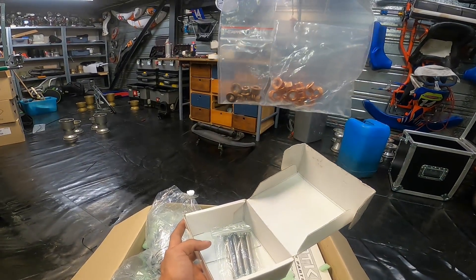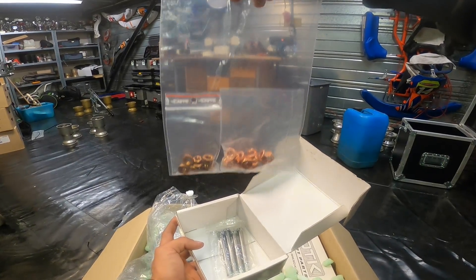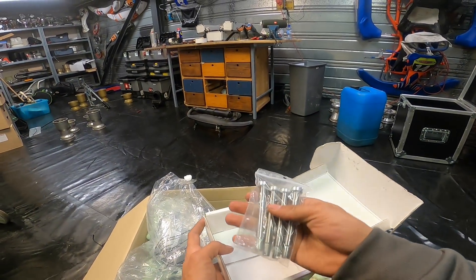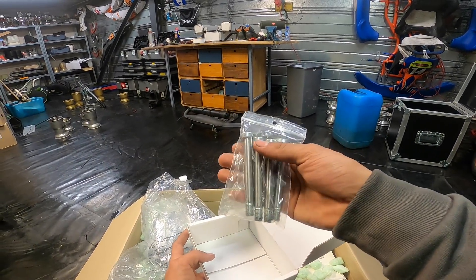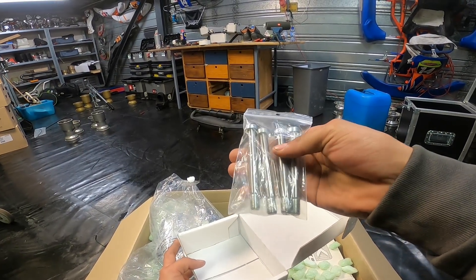We have some extra wheel nuts because the ones I have right now are several years old, which is not ideal — so it's great to have some new ones. And we have some spare kingpins, which I've heard that the OTK ones actually tend to break sometimes, so it's always nice to have some of these extra.